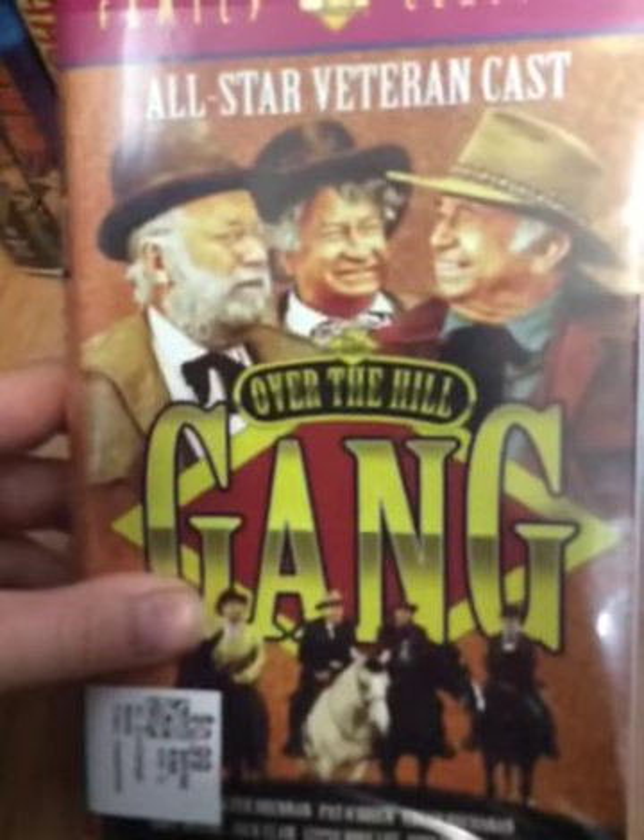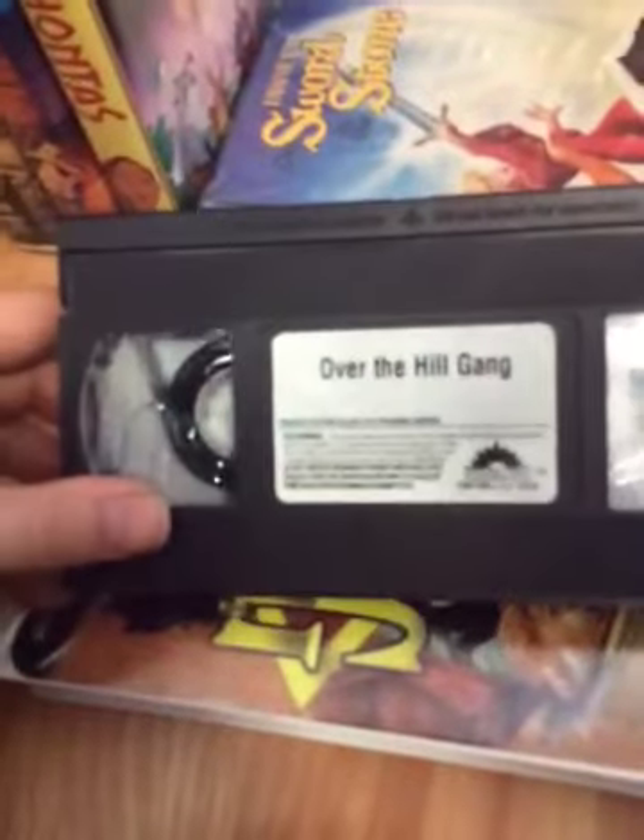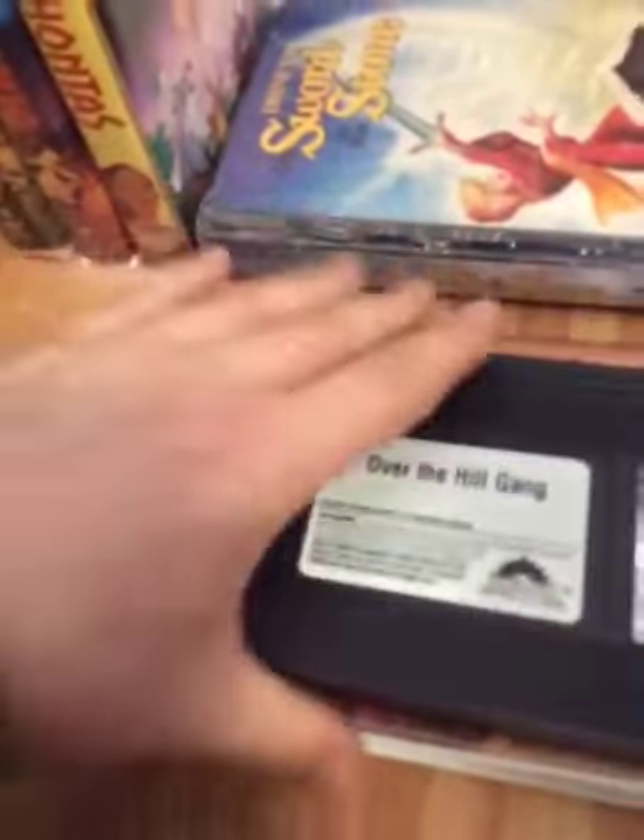Here's Over the Hill Gang. This is a good movie. Here's the spine and the back. My copy. Sticker label, and no print date.